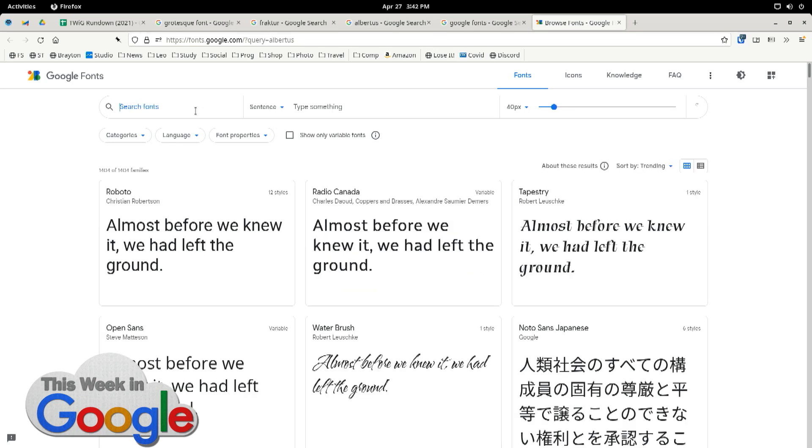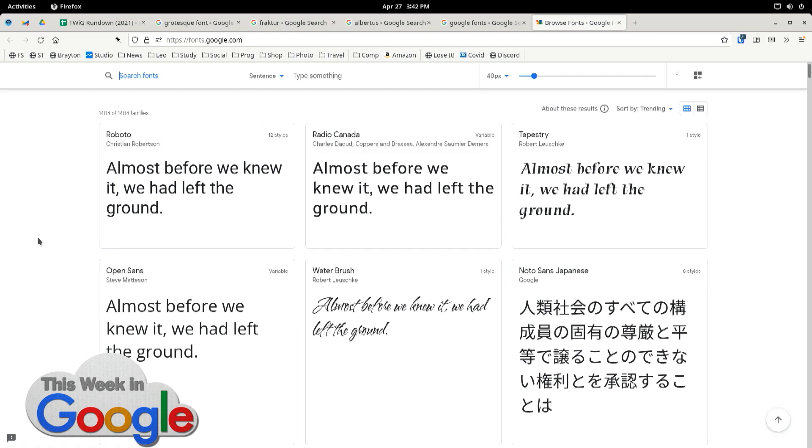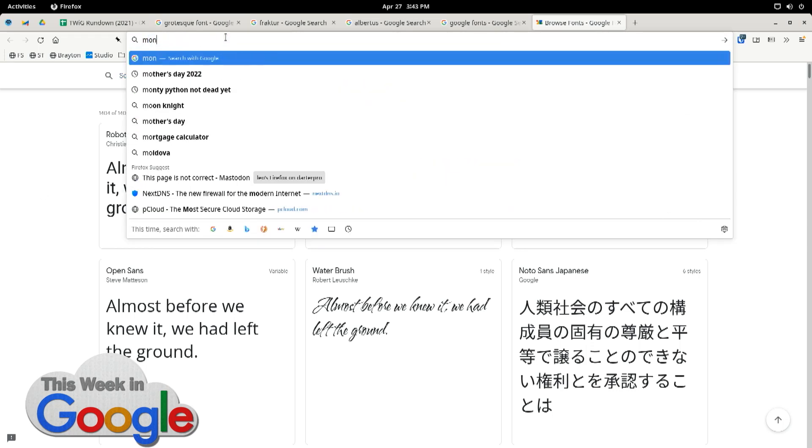Do you have a favorite body-text font? Oh gosh. I'm a big fan of Minion — I've used a lot of Minion. That's an Adobe font from the eighties, designed by Robert Slimbach. It's just an amazingly versatile typeface. I use Bembo sometimes. That's a font dating back to the Hypnerotomachia Poliphili — a book printed in the 1400s about dreams.